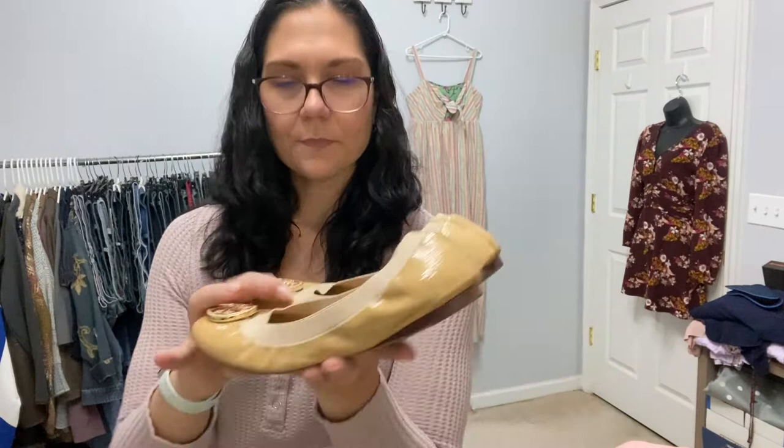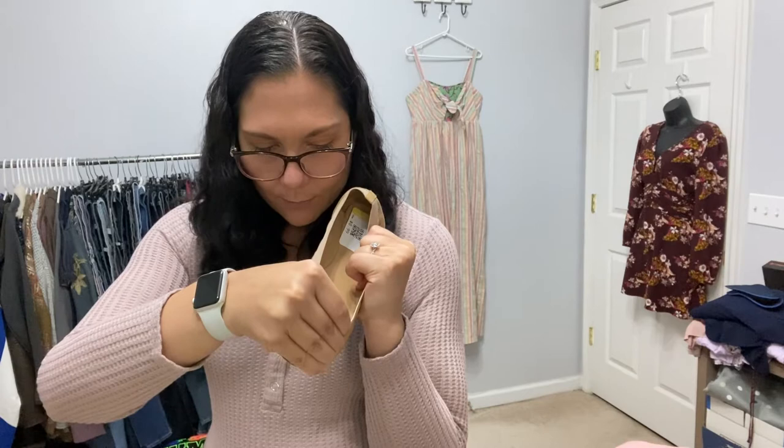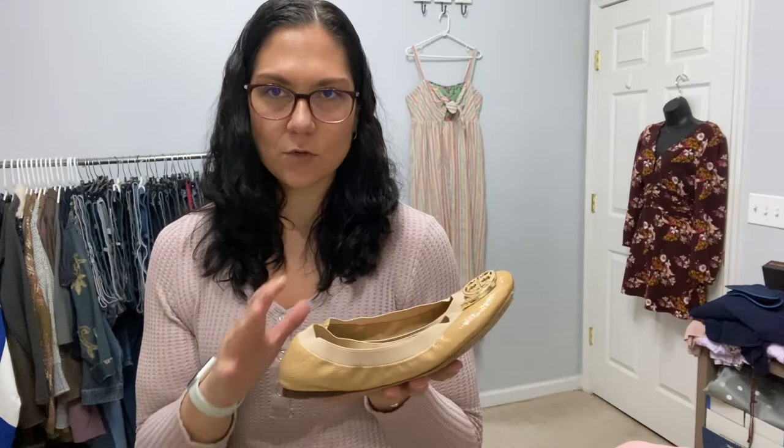These were an exciting find — Tory Burch ballet flats. They're a little bit worn and there's a small blue marking on the inside, but you can't see it on the outside. I paid up for these a little bit — my Goodwill usually does blanket pricing at six dollars, but these were marked up to nine. A few of my area Goodwills have started to price up certain brands, but because they're Tory Burch I was okay with nine dollars. I'm confident they will sell and I'll probably at least triple my money — I'll probably list these for 50 or more.